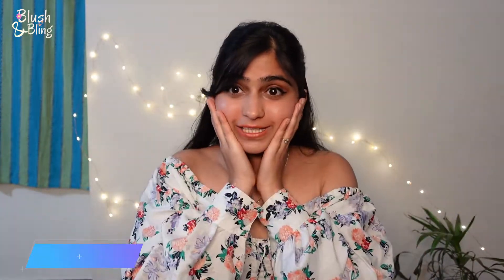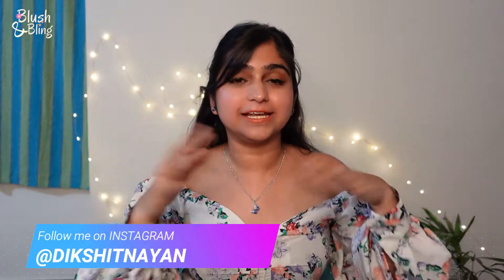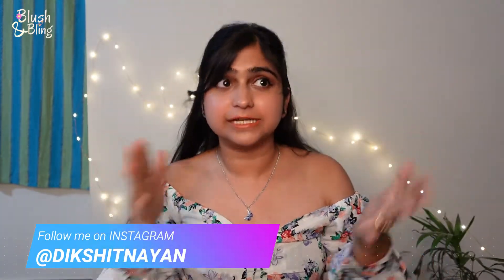Hi guys, welcome back to Blush and Bling. This is me, Nayan, and I hope you guys are doing great. In today's video I'm going to be sharing my favorite sunscreens for dry skin people. My skin is so dry — it just cracks in winter, especially in February and March.